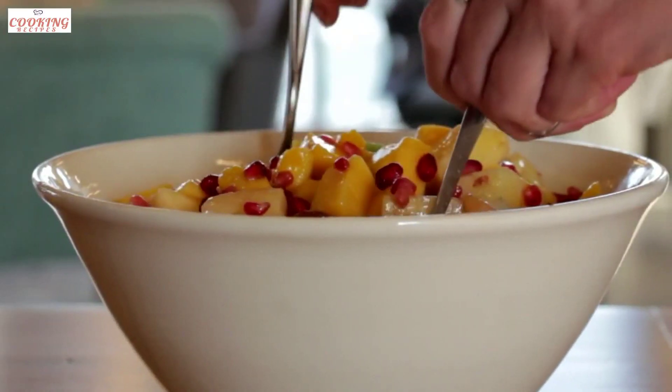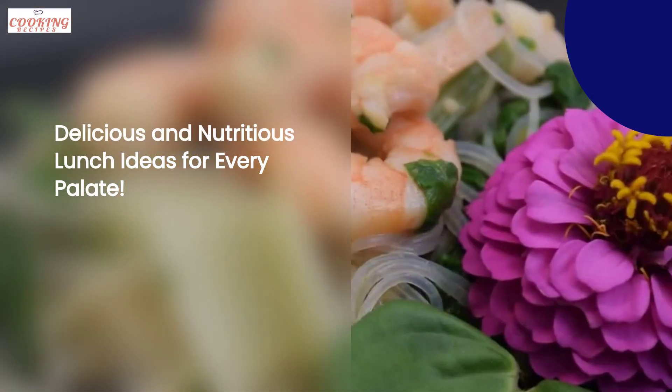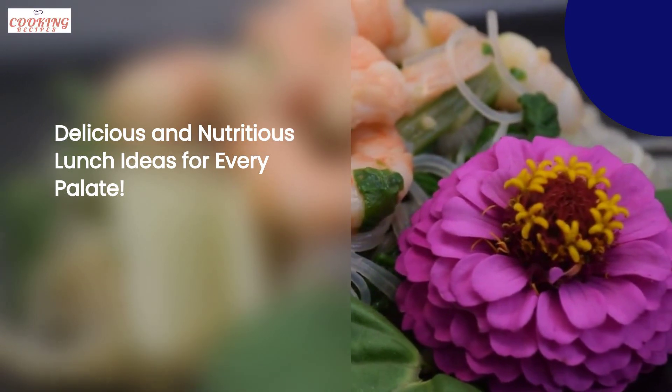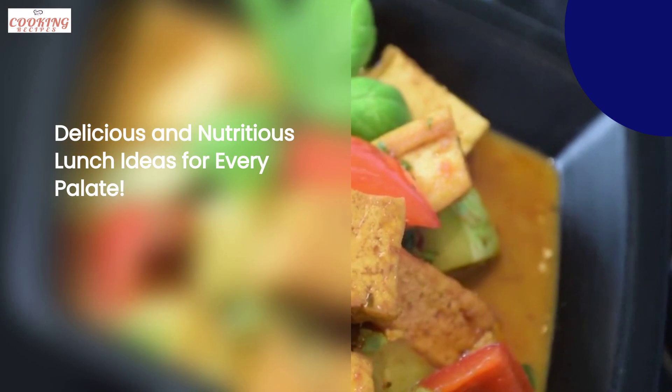If you're looking for quick and easy lunch ideas, we have you covered. Our collection includes salads, soups, and sandwiches that satisfy your midday cravings without compromising on taste or nutrition.